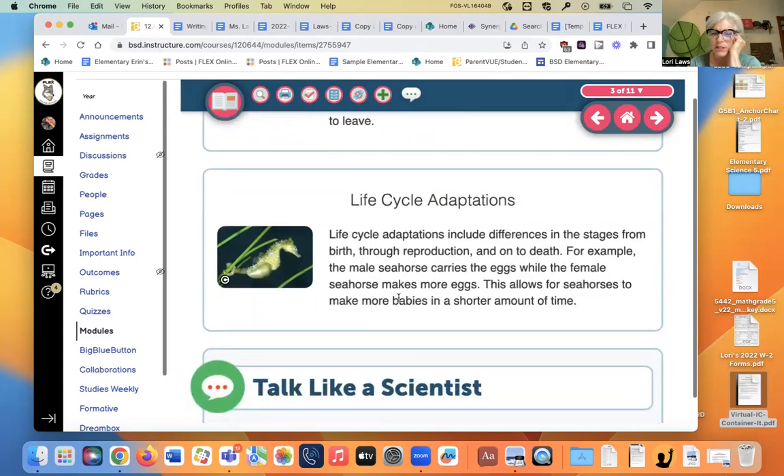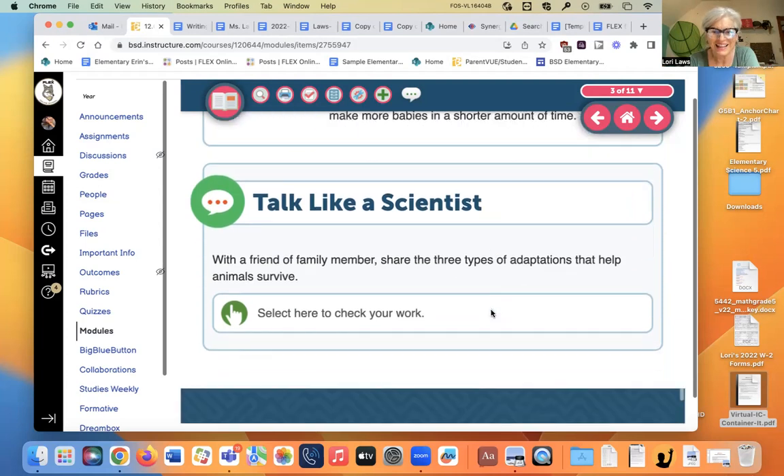A life cycle adaptation could be things like locusts, which stay in an egg form for about seven years and then all hatch at the same time. They eat every single bit of food in an area, reproduce, die, and their babies go back underground for seven years. The male seahorse carries the eggs while the female makes more eggs, allowing seahorses to produce more babies in a shorter amount of time.